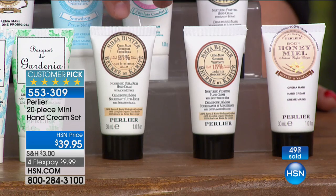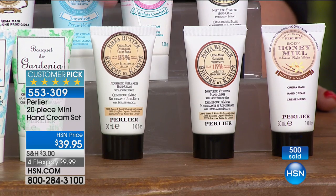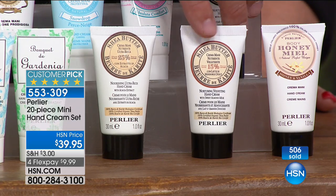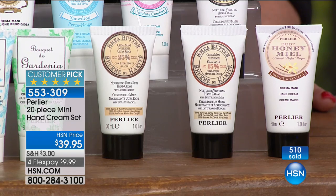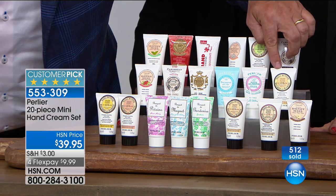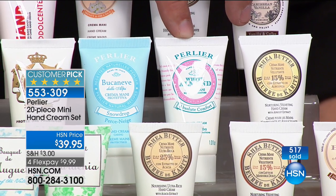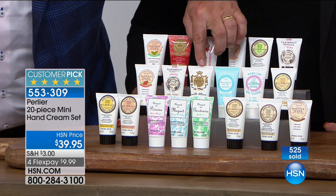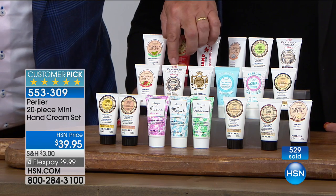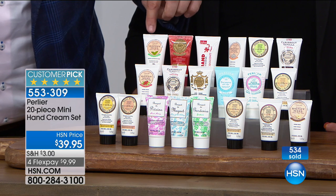Then we have our new shea butter and acacia — we haven't even launched this yet, it's launching in November of this year. Absolutely gorgeous. Then we have our shea butter and almond, our honey and vanilla, shea butter and another shea butter variety. They all have 15% shea butter — pure organic shea butter. And then we have the white almond, the snowdrop, the imperial honey, the vanilla, Caribbean vanilla, honey and pomegranate, honey and mint.